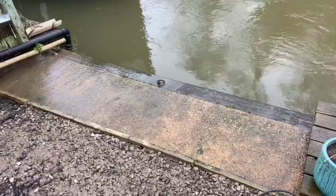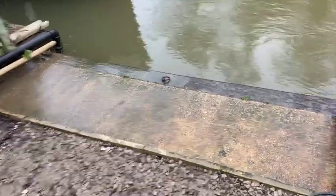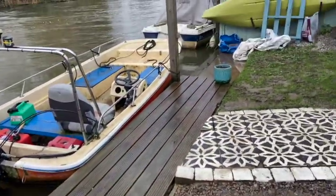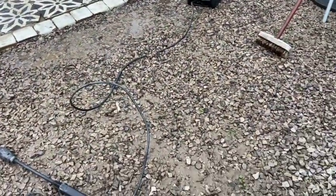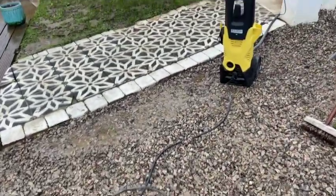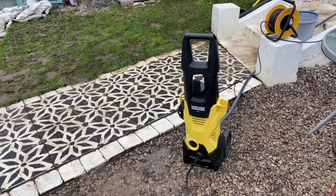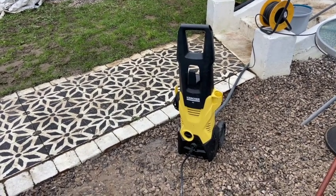Job done — that is looking so much better. That side's done, the deck is done, the other side's done, the path is done. I have to say pressure washers are an amazing thing — I think it's on my list of things to buy myself because I tend to have a lot of use for them.